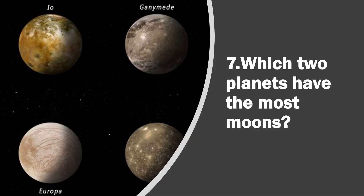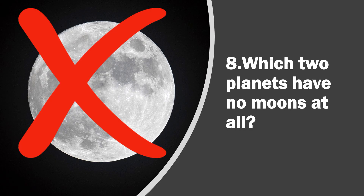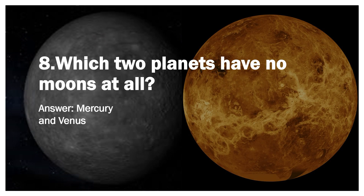Question 7. Which two planets have the most Moons? Answer, Jupiter and Saturn. Question 8. Which two planets have no Moons at all? Answer, Mercury and Venus.